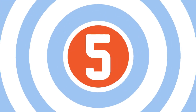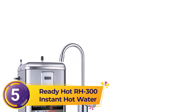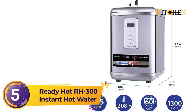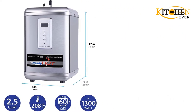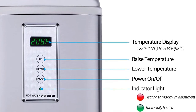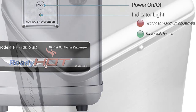Number 5: Ready Hot RH-300 Instant Hot Water. For the most precise temperature control available in an instant hot water dispenser, you'll have to turn towards the latest innovation in the field: digital controls. Featured front and center in the Ready Hot RH-300 Instant Hot Water Dispenser, the simple digital temperature display lets you choose exacting temperatures in a range from 122 to 208 degrees Fahrenheit.